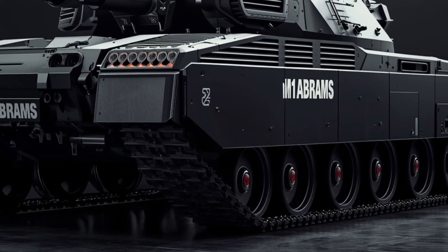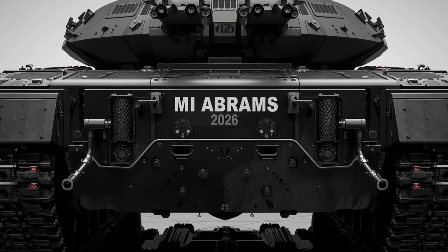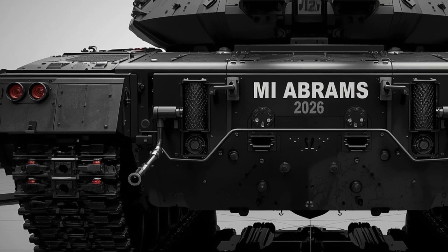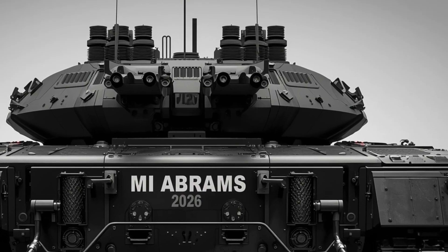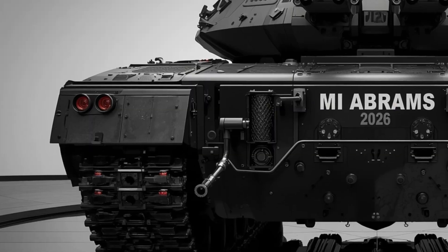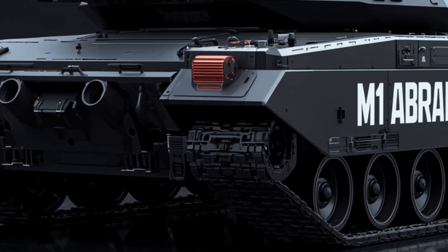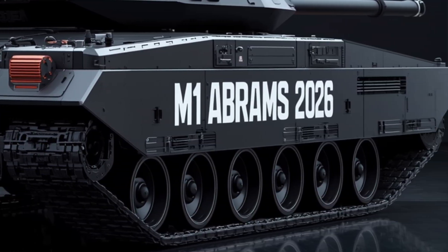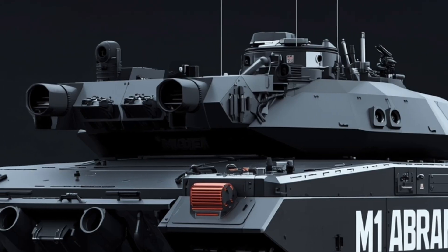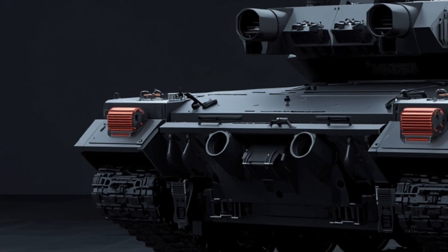The main gun is no ordinary 120mm smoothbore — it's a variable profile cannon that can fire next-generation rounds: hypervelocity kinetic slugs, guided smart projectiles, even gun-launched missiles capable of mid-flight guidance adjustments. When it fires, the recoil absorption system is so refined the hull barely quivers. Recoil forces are mitigated by electromagnetic recoil dampers, which also help stabilize rapid follow-on shots.